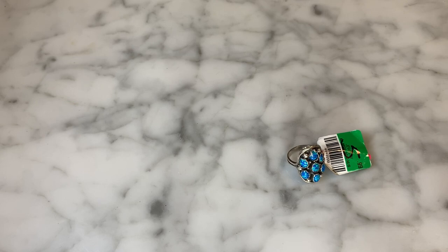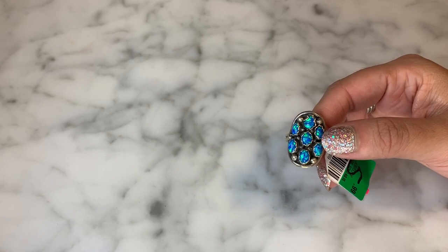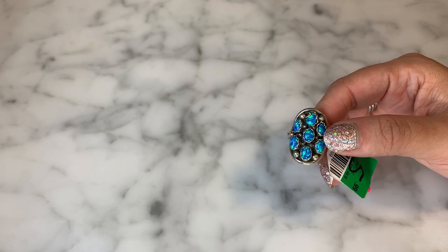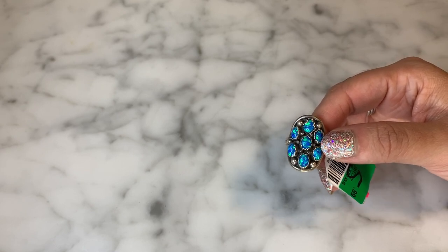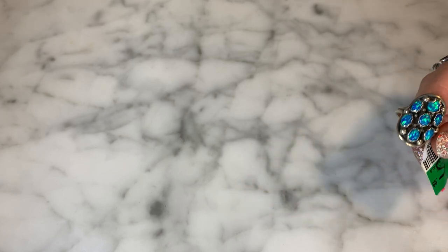Hey guys, it's Denise Nola Collectibles and welcome to my channel. I'm here today to do a thrift store haul. You guys know I go to a couple of thrift stores in my area and I go jewelry shopping — they have great deals on vintage jewelry, contemporary jewelry, all kinds of good stuff. So I hit my thrift store, I picked up a whole bunch of really fun items and I want to share them with you.